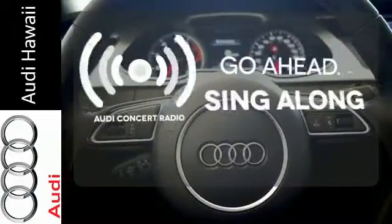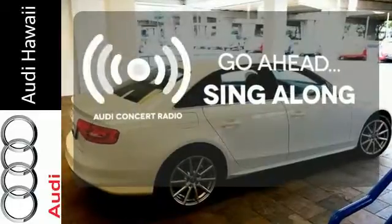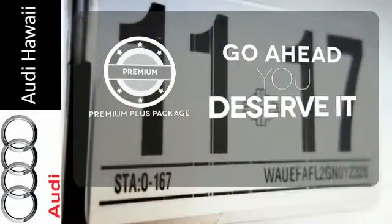The soundtrack to your life comes through crystal clear with Audi Concert Radio. Crank up your tunes and hit the road. For those who enjoy the finer things, the Premium Plus package is included for you.